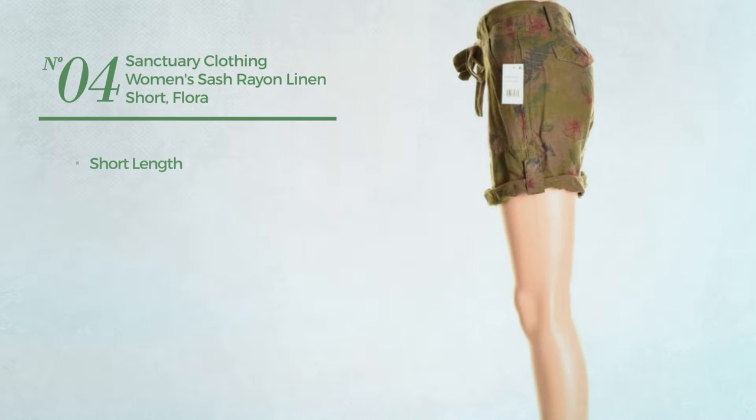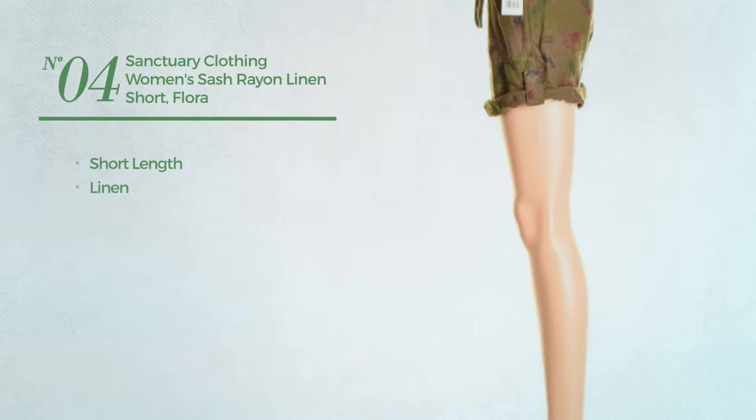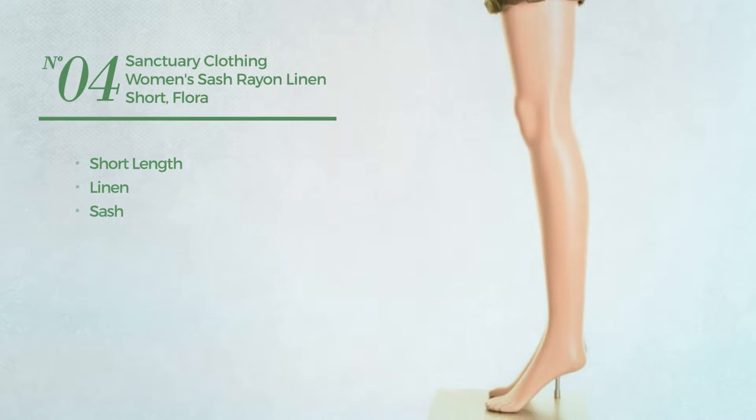Number 4. A short length garment made of linen, with a sash. Available just in this color.